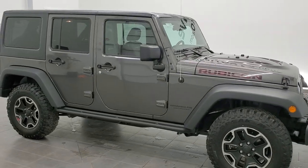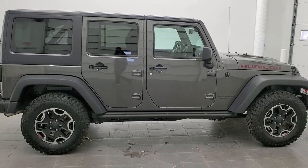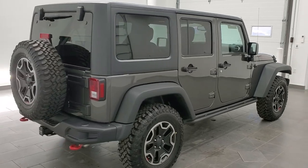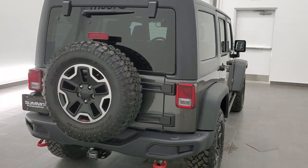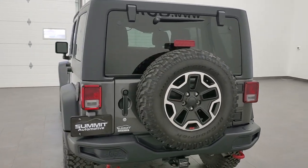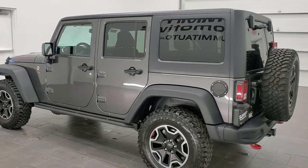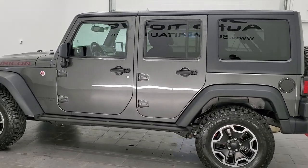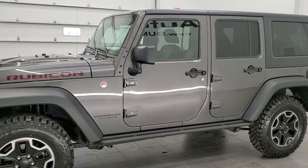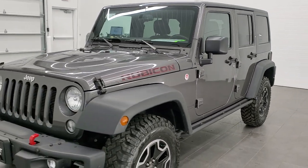This is stock number 6J334A. We are here at Summit Automotive in Fond du Lac, Wisconsin, your new and used Jeep and Jeep Wrangler headquarters. Today we are checking out this super clean 2016 Jeep Wrangler Unlimited Rubicon Hard Rock Edition. This vehicle has the 3.6 liter Pentastar V6 motor. It has been fully safetied and inspected by our service shop, has a fresh oil and filter change, all the fluids have been checked and topped off, and this Jeep is 100% ready to go.